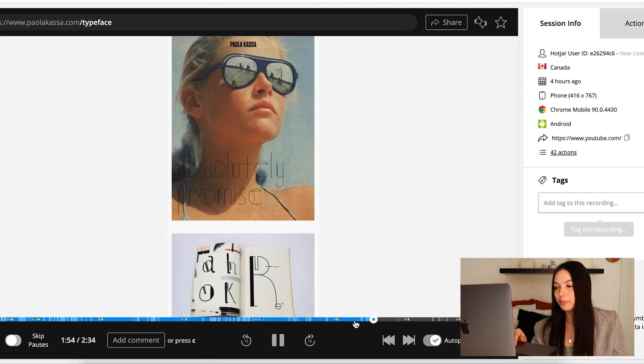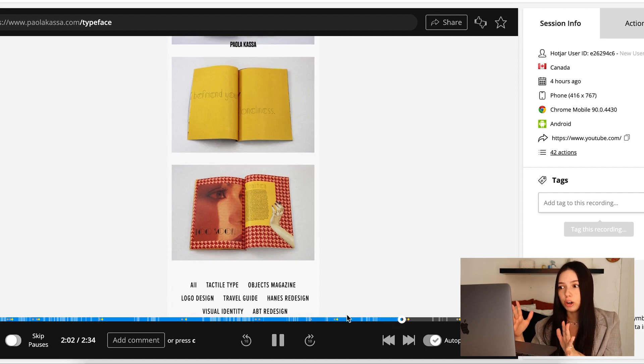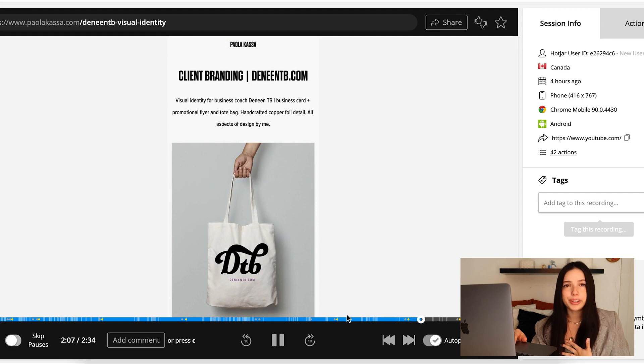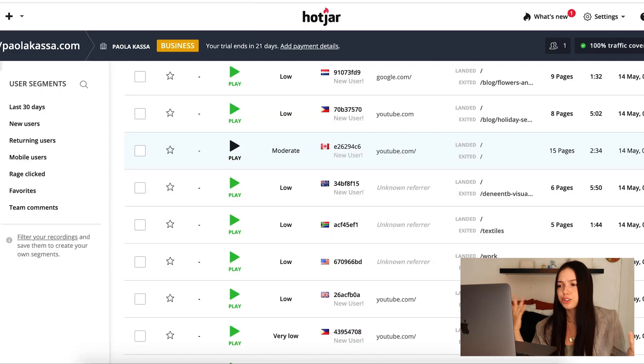This is just so fun to see what people are doing on my website. There are hundreds of recordings — the fact that people are looking at my website makes me happy and scared, because I know there's so much that needs to be fixed and updated. I have new project work, new client work, I've done way more. I need to update this. I love that Hotjar has these heat maps and recordings — it's so much fun to get real user experience analytics instead of just numbers of who clicked on my page.